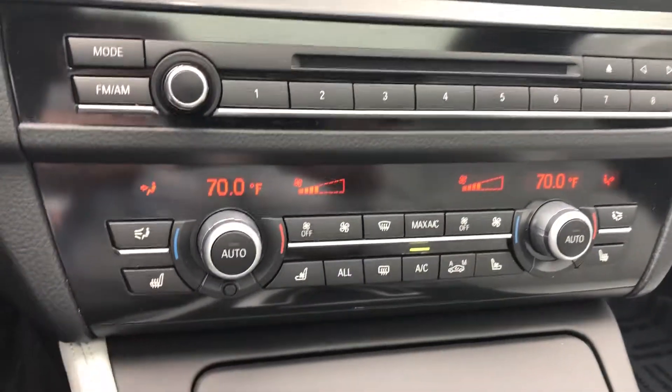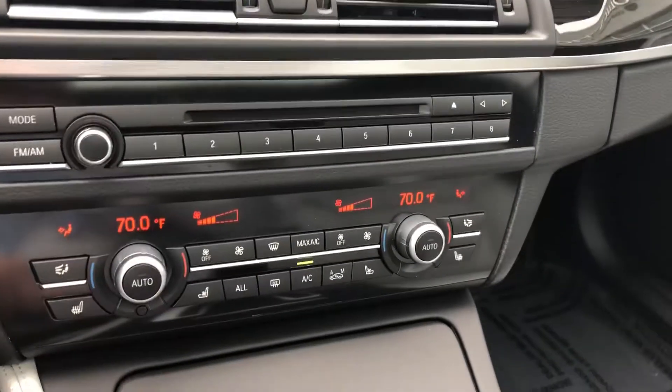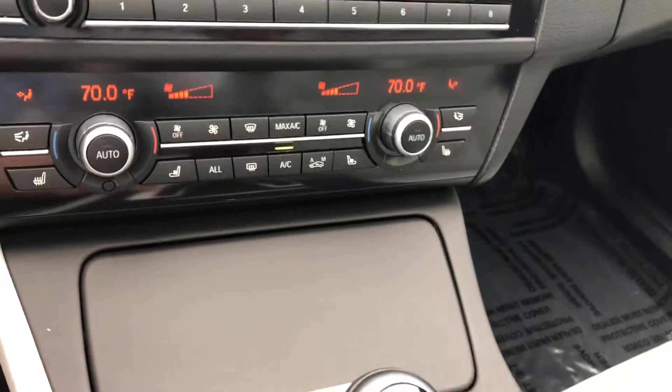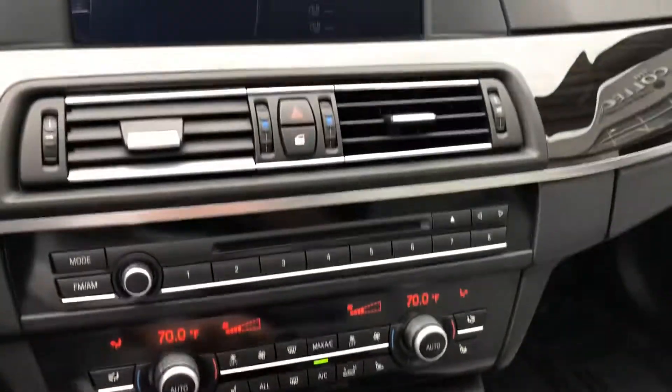There's all your climate control with heated and cooled seats. You do have several drive modes: Sport, Sport Plus, and Eco if you would like — though I don't think I would ever use that.